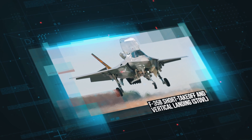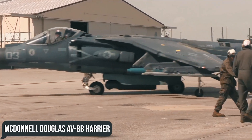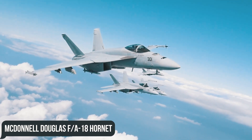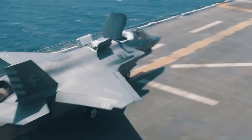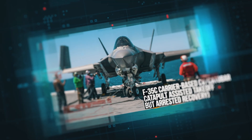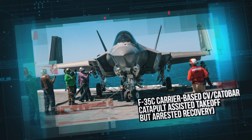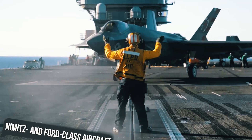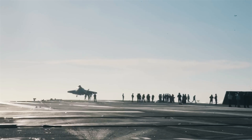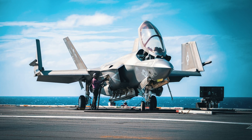The F-35B Short Takeoff and Vertical Landing (STOVL) was designed as a replacement for the McDonnell Douglas AV-8B Harrier and the McDonnell Douglas F/A-18 Hornet, specifically for ships slightly smaller than aircraft carriers, capable of taking off from runways of only about 600 feet. The F-35C Carrier-Based (CV/CATOBAR) is the best option for operations aboard US Navy Nimitz and Ford-class aircraft carriers and supercarriers. This version has the widest wingspan, allowing it to maintain a lower speed during takeoff and landing and carries the largest internal fuel reserve.